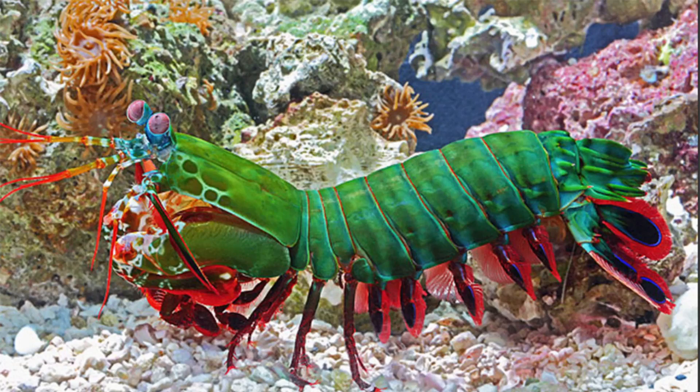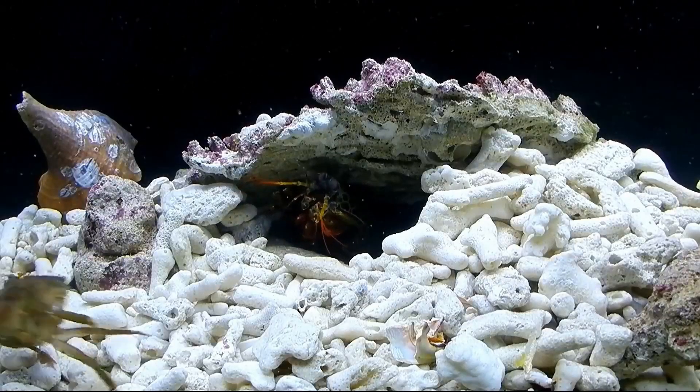Wow, just take a look at how vibrant the colors are. Pictured here is the peacock mantis shrimp. There are more than 450 species of known mantis shrimps, and they grow to be between 3.9 inches to 16 inches in length.